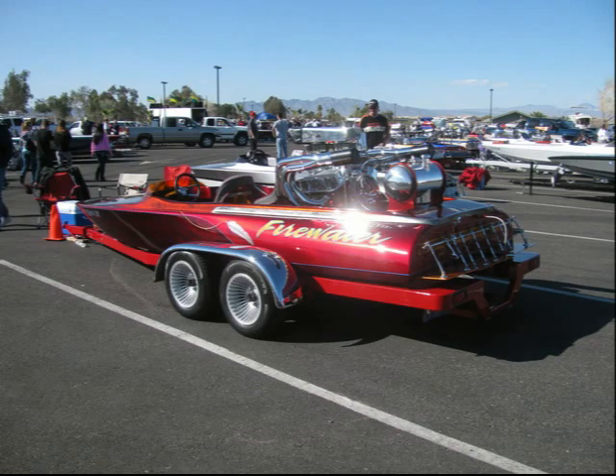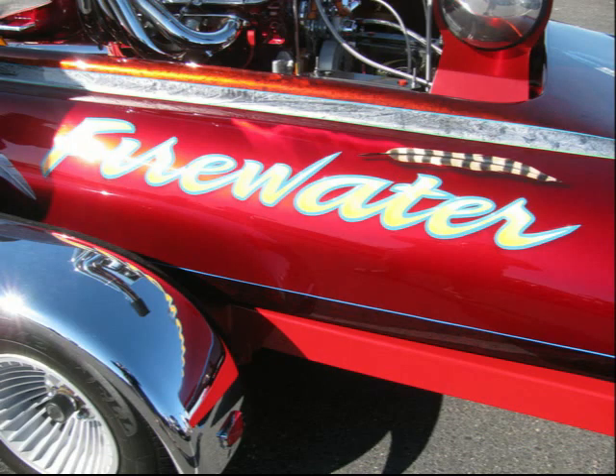I'm standing here with Desi O'Hola Sr., and we are looking at a '79 Cole, just uncovered. Well, I've had it 20 years, but we just redid the whole thing completely.